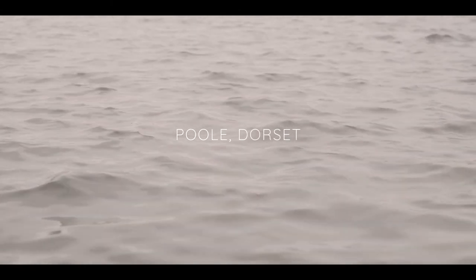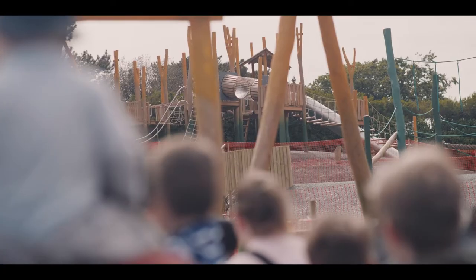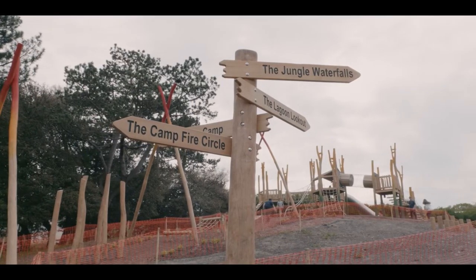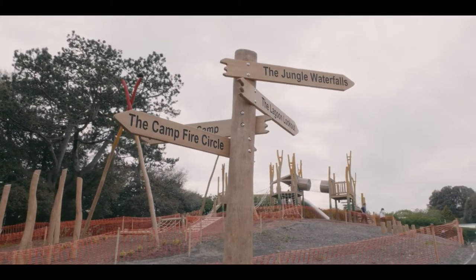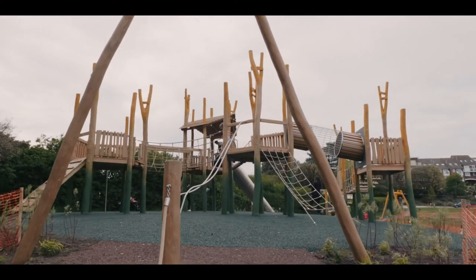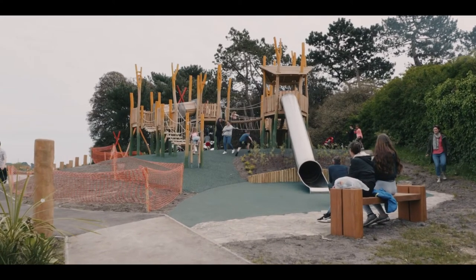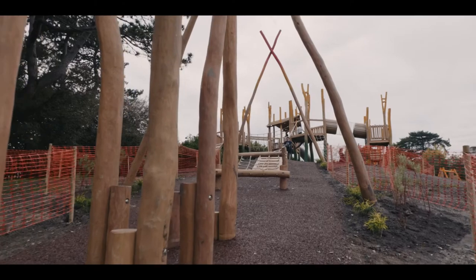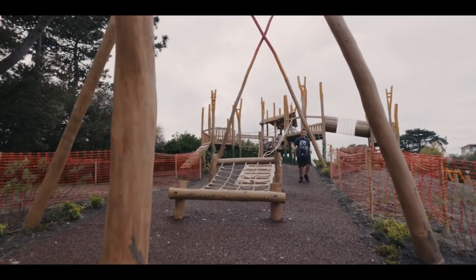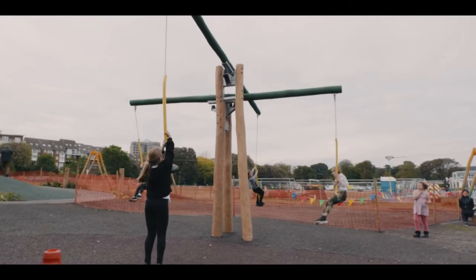Hi, I'm Martin Whitchurch, Open Space Development Manager for BCP Council, opening the new play area in Pool Park. For this project, in delivering the two play areas in Pool Park, we used a slightly alternative procurement method. So instead of a six-week tender window where we'd be asking the play suppliers to design the new facilities within those six weeks, we evaluated and awarded the tender purely based on concepts and what the process would be for design.